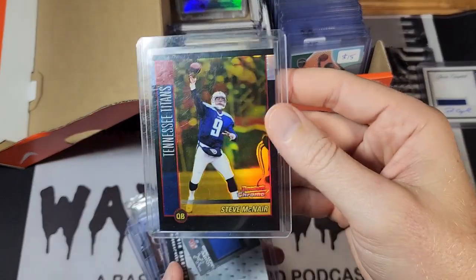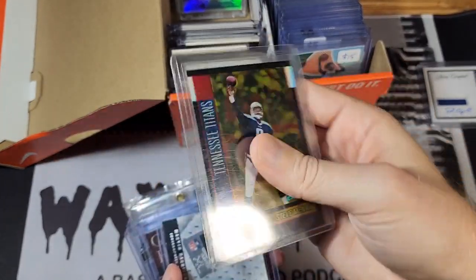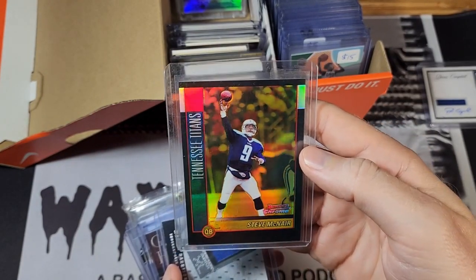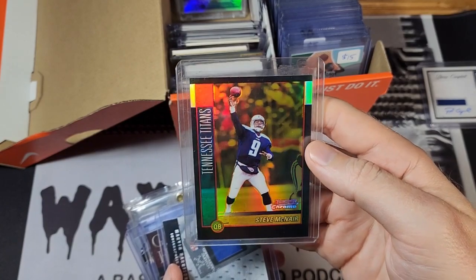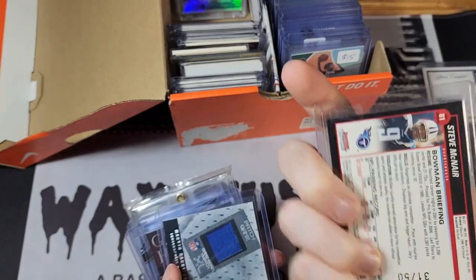From the same seller at a show I got this Steve McNair gold refractor, 31 out of 50. I was surprised to see just how little it was worth, so I ended up keeping it because I liked it. If it had been worth a lot I was going to move it, but it's not, so I just kept it.